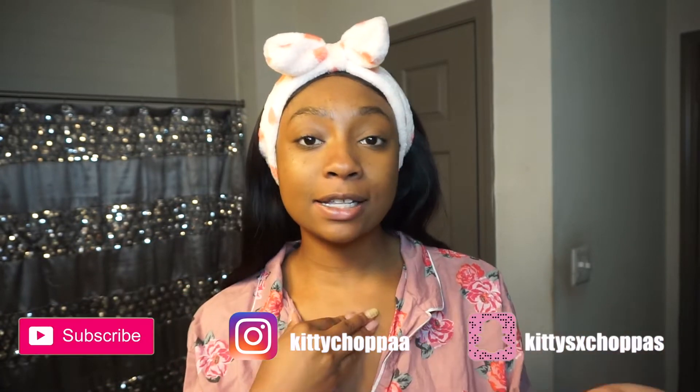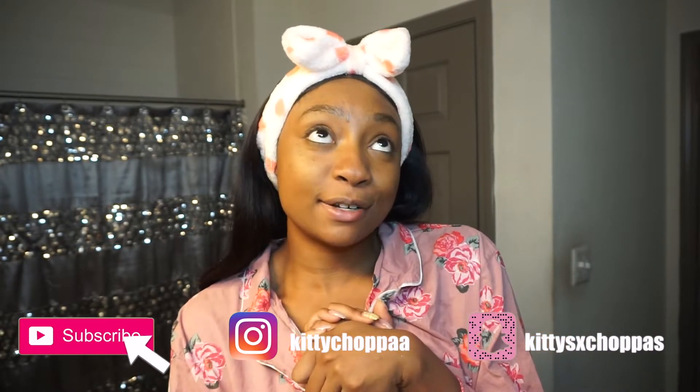What's up you guys, welcome back to my channel. If you're new, I'm Kitty Choppa, and if you're not new, thank you so much for clicking on another one of my videos. Before we even get started, if you're not subscribed, please go ahead and hit that subscribe button and make sure you turn on your notification bell so you never miss an upload.